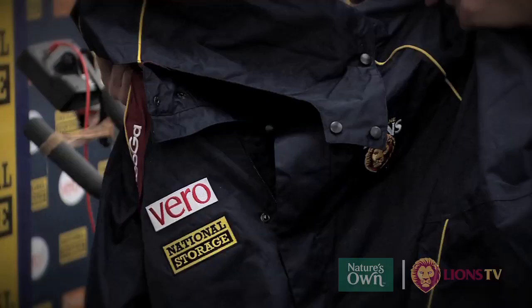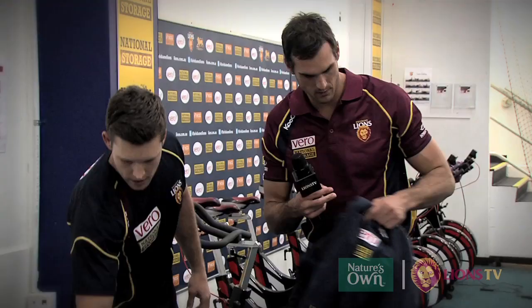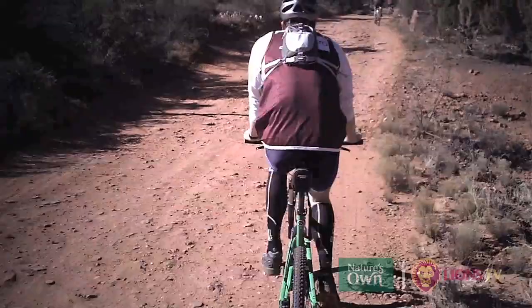The Brisbane Lions jacket, all badged up with Vero and National Storage, is a wind and waterproof jacket they need to wear. And then also our Lions hoodie. So they have plenty of warm equipment to keep them nice and warm on the hike.